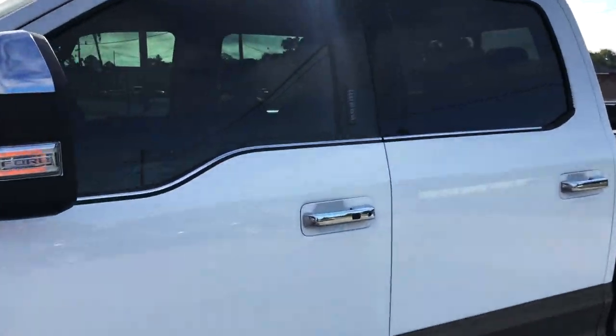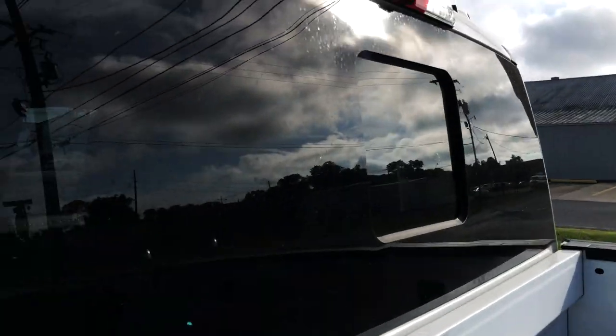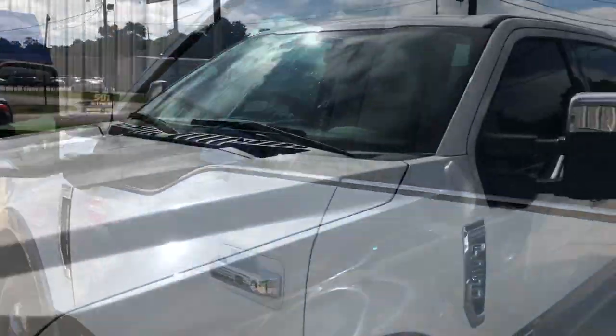I've ran some tint on my front windshield but I don't think I'm gonna do it right now — might do a little bit later on, we'll see how it turns out. Here's what it looks like right now: 50 percent, I guess it's factory or something.